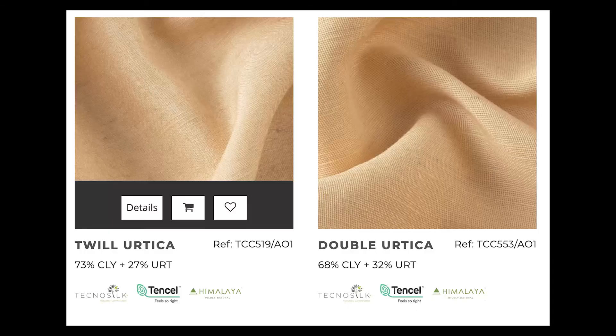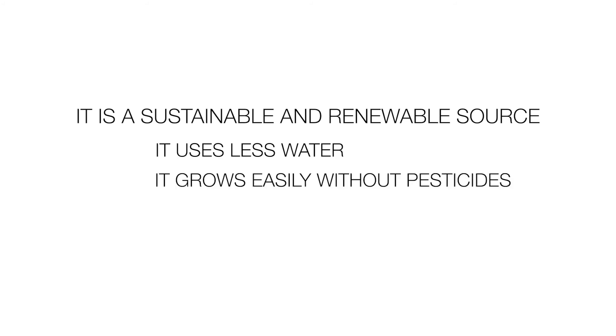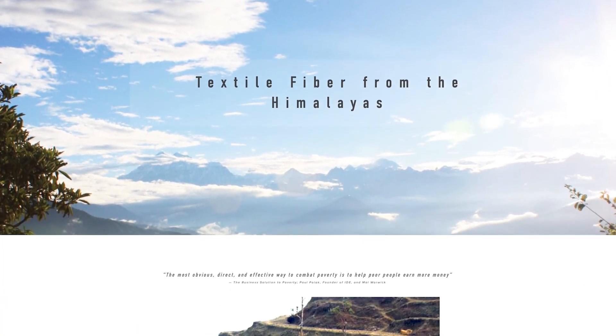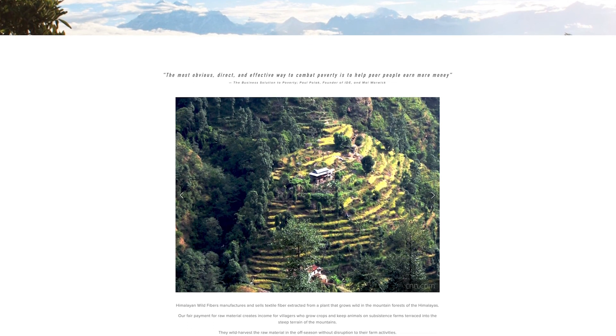Himalayan Nettle. This fiber is made from the nettle plant. While this fiber has been around for thousands of years, there is a new demand trending. The Himalayan branded fiber ensures fair payment for raw materials, which creates jobs and income for villagers who grow crops.